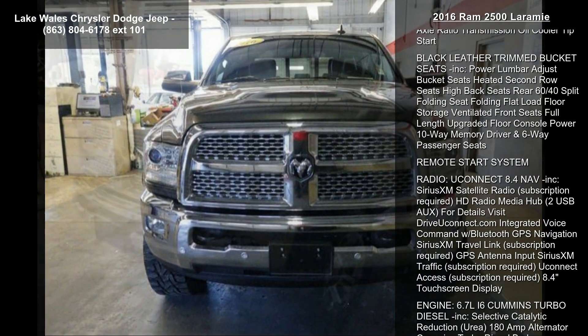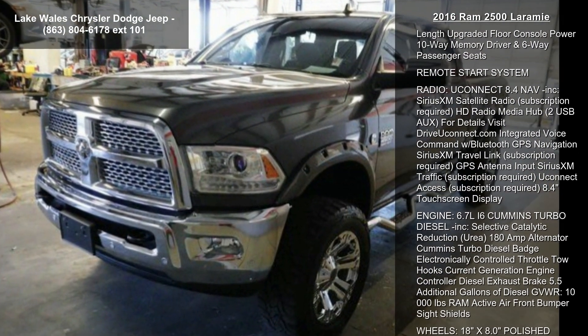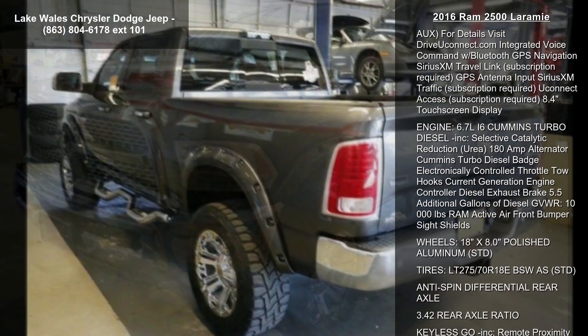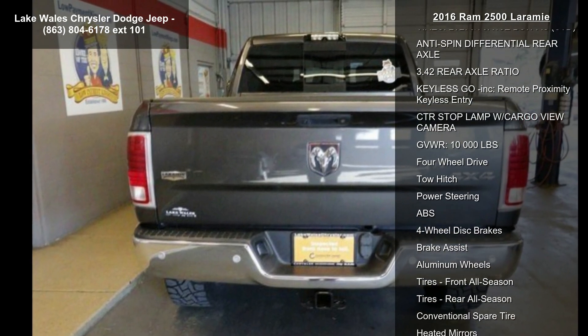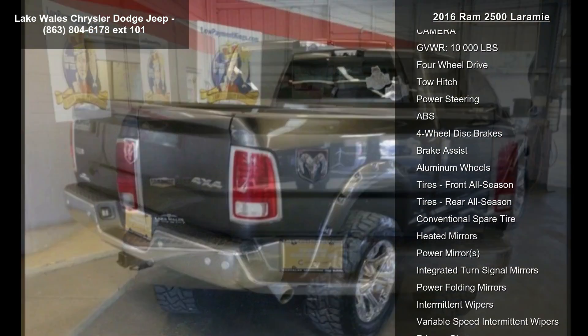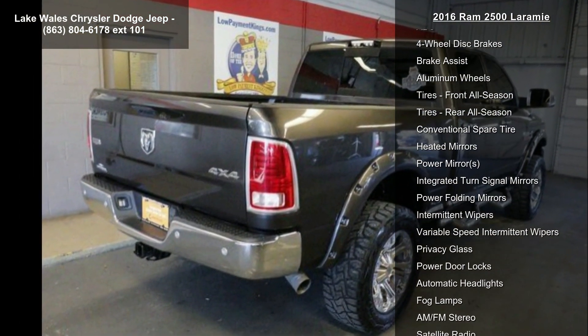Power folding chrome trailer tow mirrors included, with heating element, chrome exterior mirrors with memory, supplemental signals, power folding, courtesy lamps, and trailer tow mirrors.